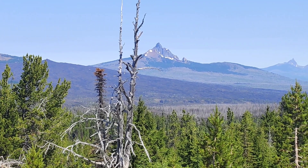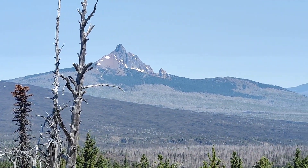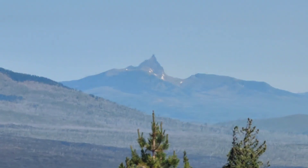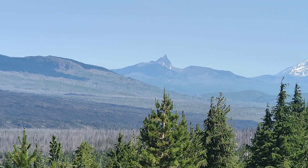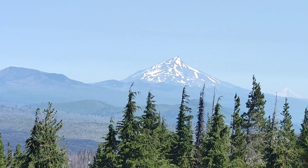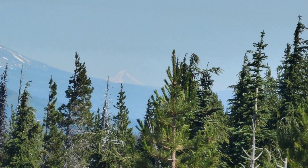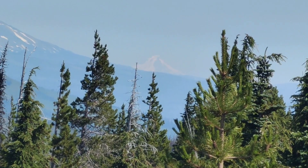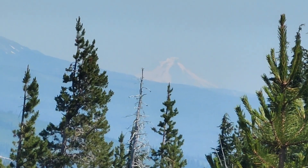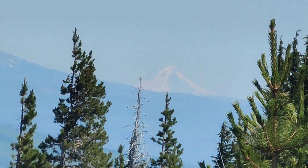So this peak right here is Mount Washington. That one there. And we come over to the right, that peak is Three Finger Jack. And then that peak is Mount Jefferson. And then all the way over there in the distance, you can barely see it on the camera, is Mount Hood. Can't get it any clearer — that's Mount Hood. I'll take some photos.